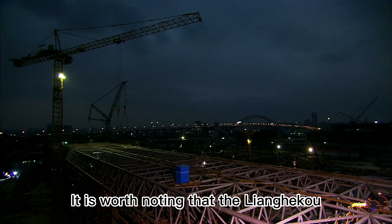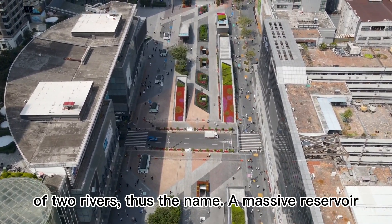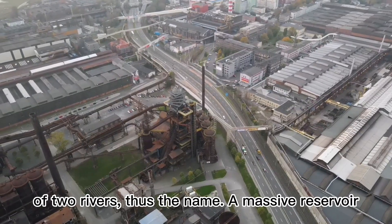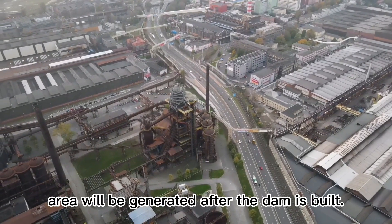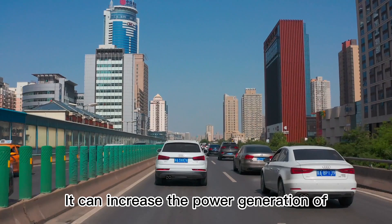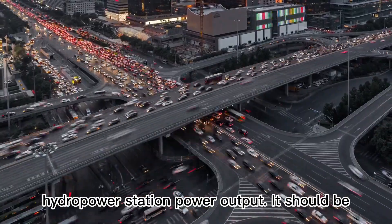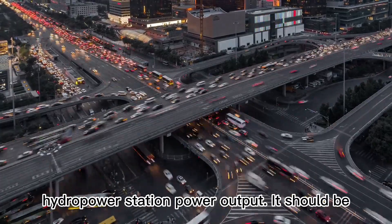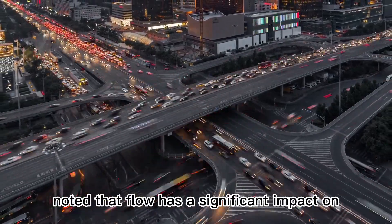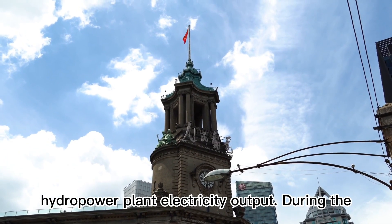It is worth noting that the Liangheku hydropower station is located at the confluence of two rivers — thus the name. A massive reservoir area will be generated after the dam is built, and it can increase the power generation of downstream power stations in addition to the hydropower station's own output. Flow has a significant impact on hydropower plant electricity output.